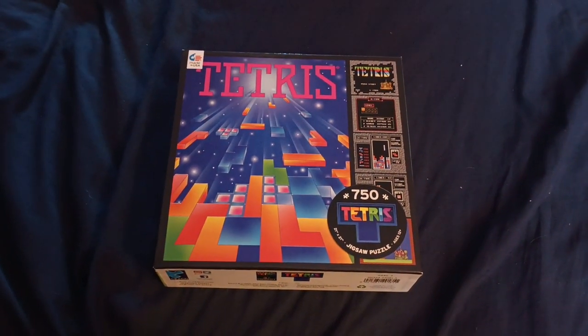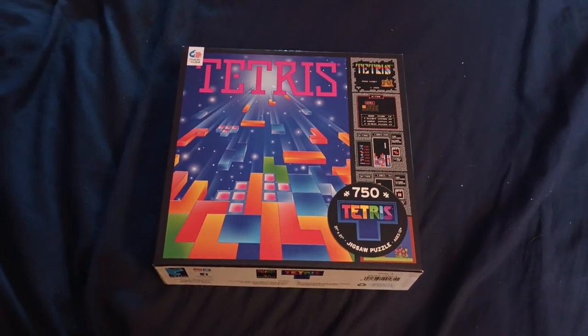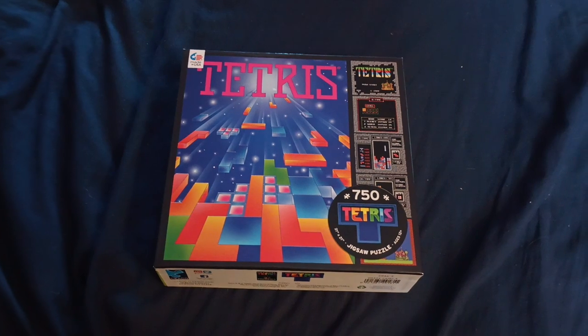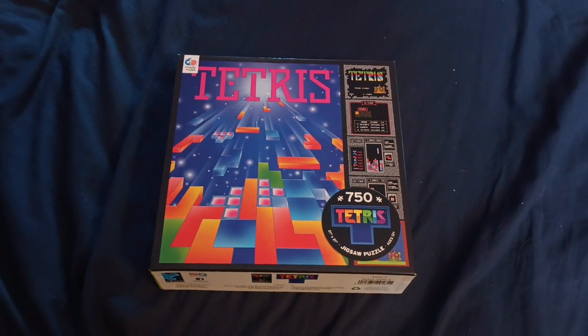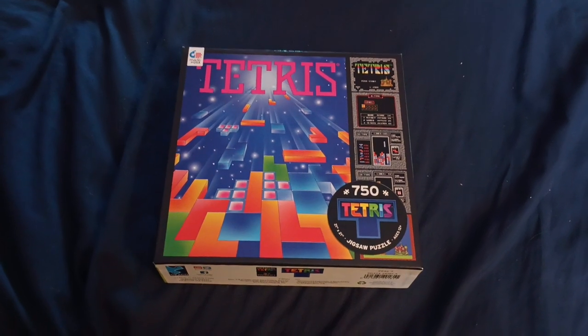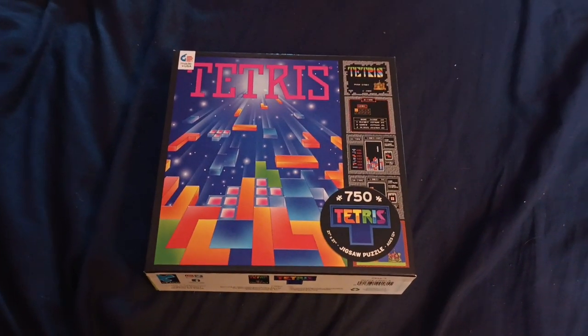Anyway, I decided to get this one because, one, I'm an old-school gamer — I love Tetris. Funny enough, I recently played Tetris at an arcade and it's a lot of fun on any system no matter what. So I decided to get this one.